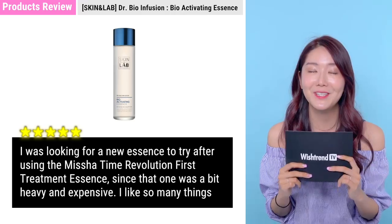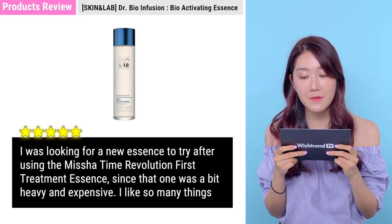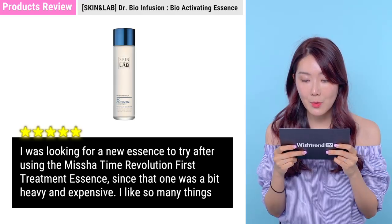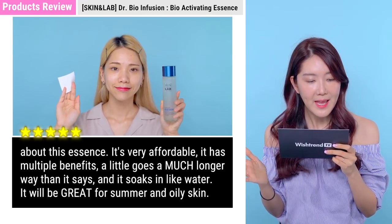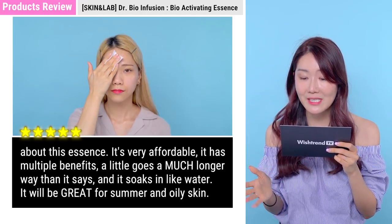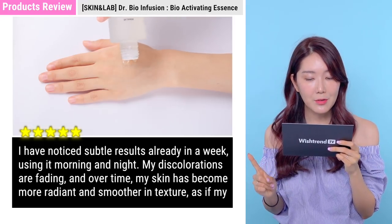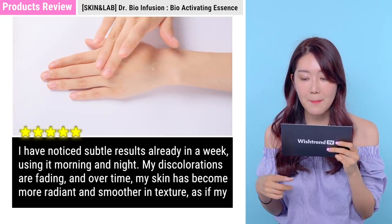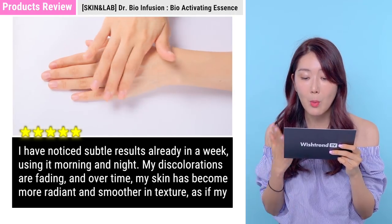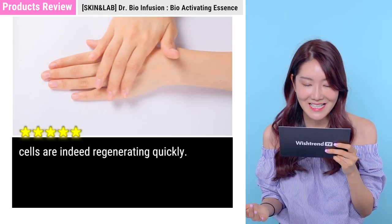For the customer review on the essence: 'I was looking for a new essence after using the Missha Time Revolution First Treatment Essence, which was a bit heavy and expensive. I love so many things about this essence — it's very affordable, has multiple benefits, and a little goes a long way. It soaks in like water, great for summer and oily skin. I noticed subtle results in one week using it morning and night — my discolorations are fading and over time my skin has become more radiant and smoother, as if my cells are regenerating quickly.'